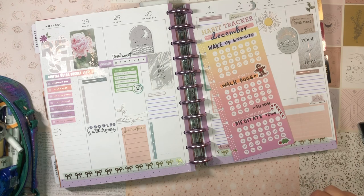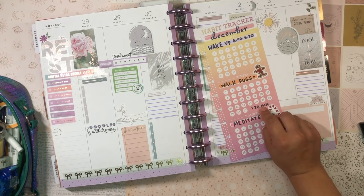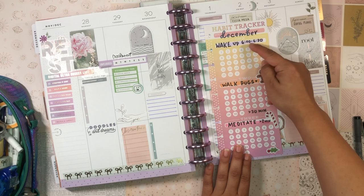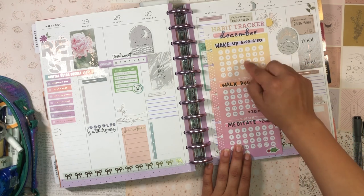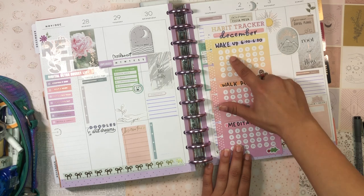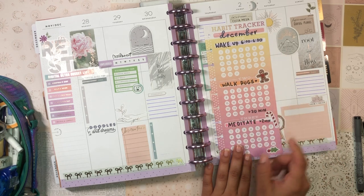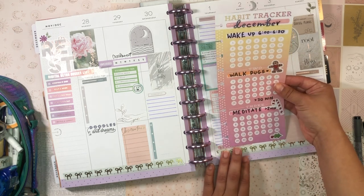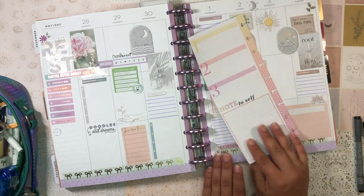I wrote everything out — I totally forgot I was going to write 'at least 30 minutes' up top so I added it down below. I'm going to coordinate the highlight color with the color I use to fill in the circles: purple for the top habit, orange for the middle, and pink for the bottom. It looks really really cute. I'm very happy with it — the front side is all done.